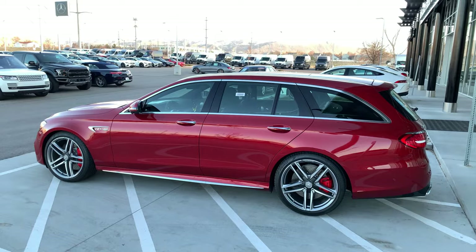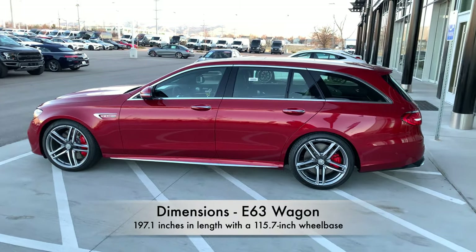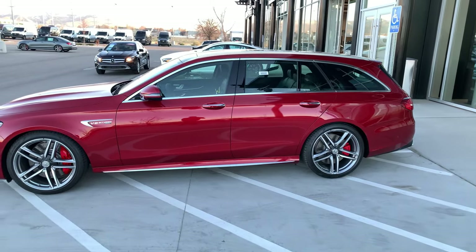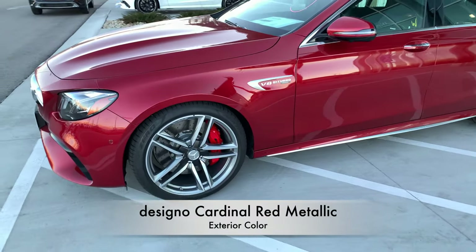This E63 station wagon has a wheelbase of 115.7 inches and a total length of 197.1 inches. It looks very gorgeous in this cardinal red metallic color.